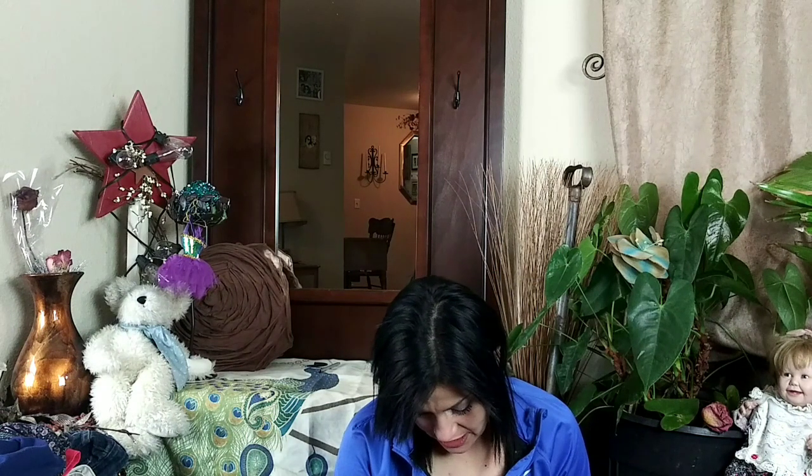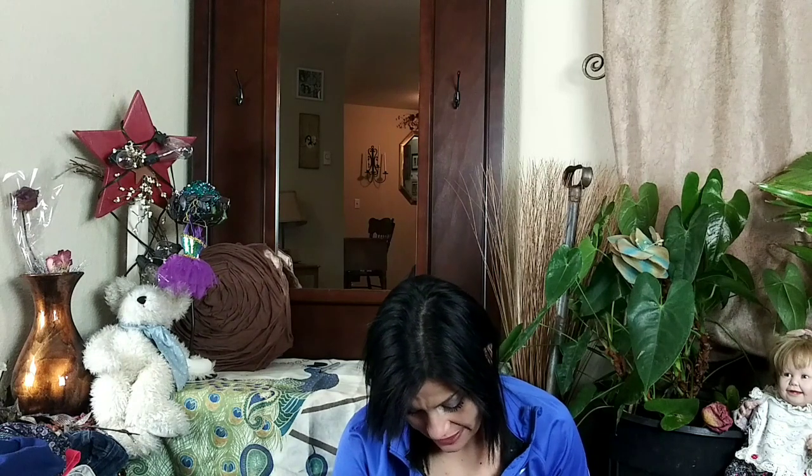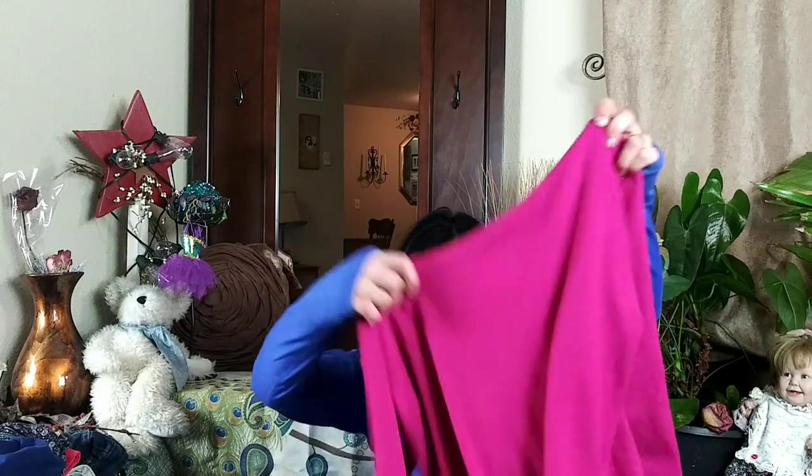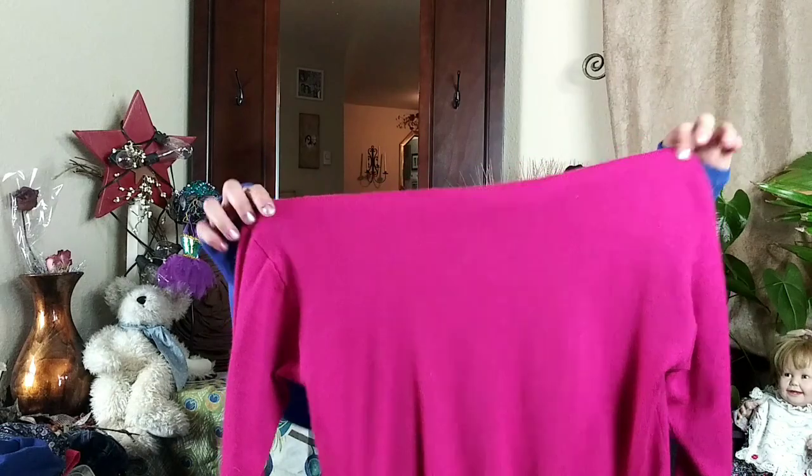The next thing I picked up was this vintage — I thought it was complete wool but it's actually 70% acrylic and 30% wool, made in Hong Kong. It's called a Suzelle. It's just this hot pink fuchsia turtleneck sweater. It is vintage and in super good condition — no holes — actually wait, there is one little hole in the sleeve but I'm still going to sell it. It's a size large.